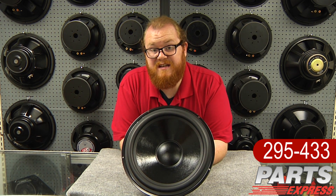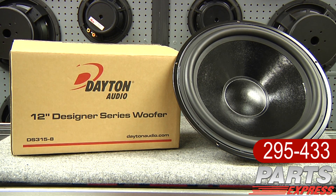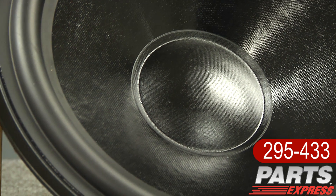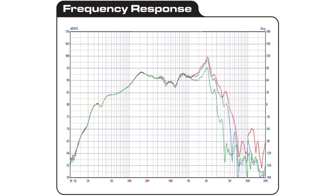Today I'd like to show off this impressive 12-inch woofer. This is the flagship of the Dayton Audio Designer Series, the DS315-8. Each speaker in the series is engineered to be capable of handling full rated power at the lowest possible frequencies without exceeding X-Max. You'll also see they have a smooth frequency response and easy to drive impedance.